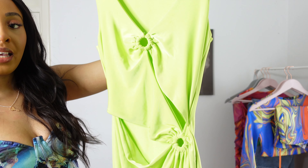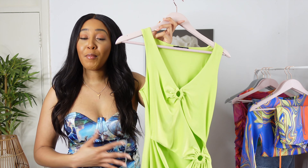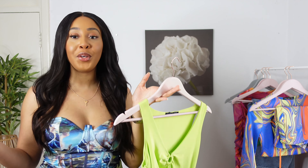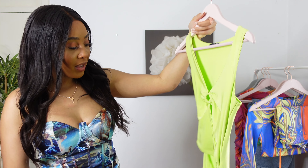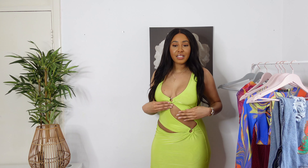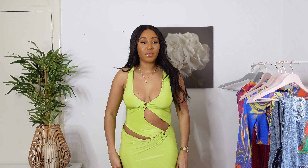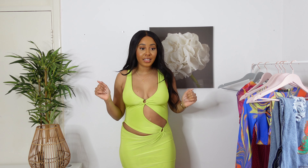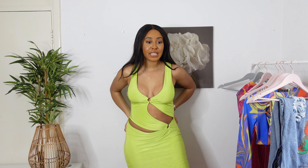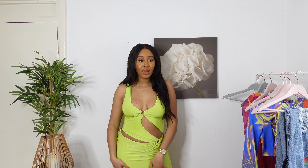I'm really loving the ring detail throughout this dress and also the little cutouts. I'm hoping it flatters my body — you guys might have put on a few quarantine pounds, but I'm really liking this and looking forward to trying it on. It's giving me very much vacation vibes. The color of green really complements my complexion, I love the cutout and ring details. The material is nice and thick and very strong. I'm gonna give this 8 out of 10 — it fits me really nicely, but it's just not my style.